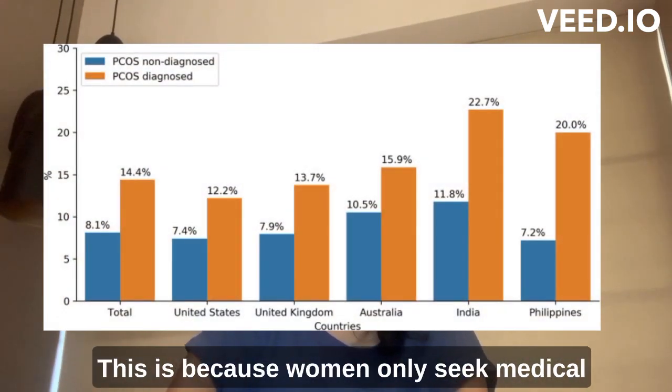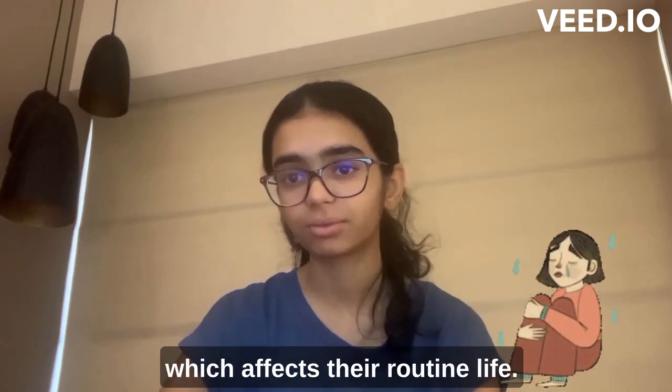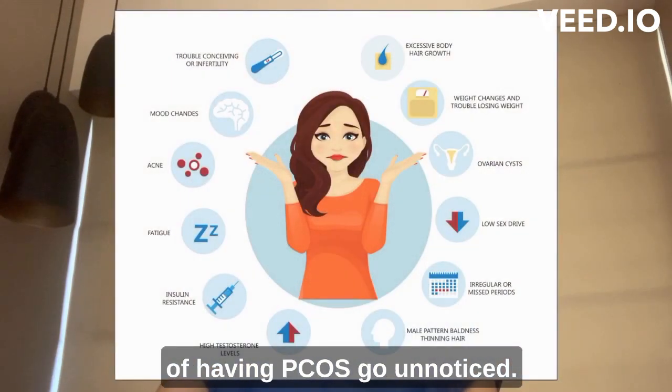This is because women only seek medical assistance when there is some pain involved which affects their routine life. Unfortunately, the most common indicators of having PCOS go unnoticed.